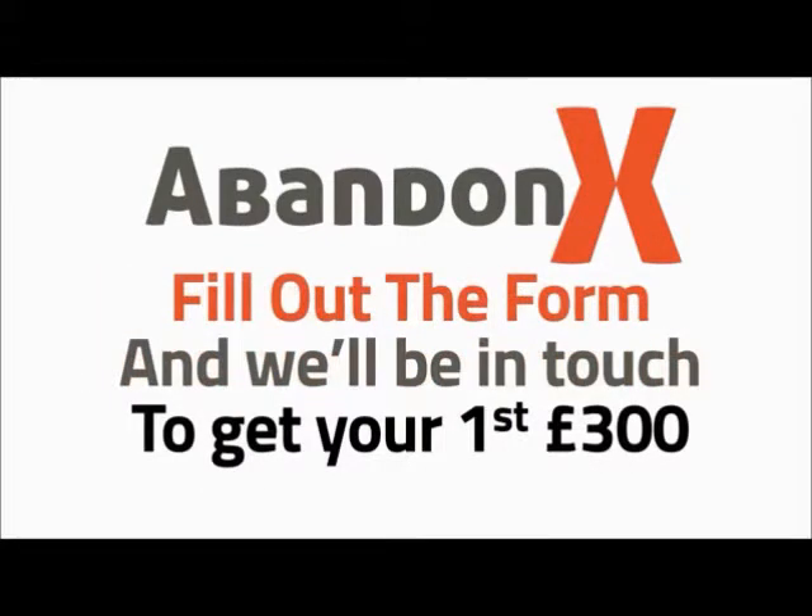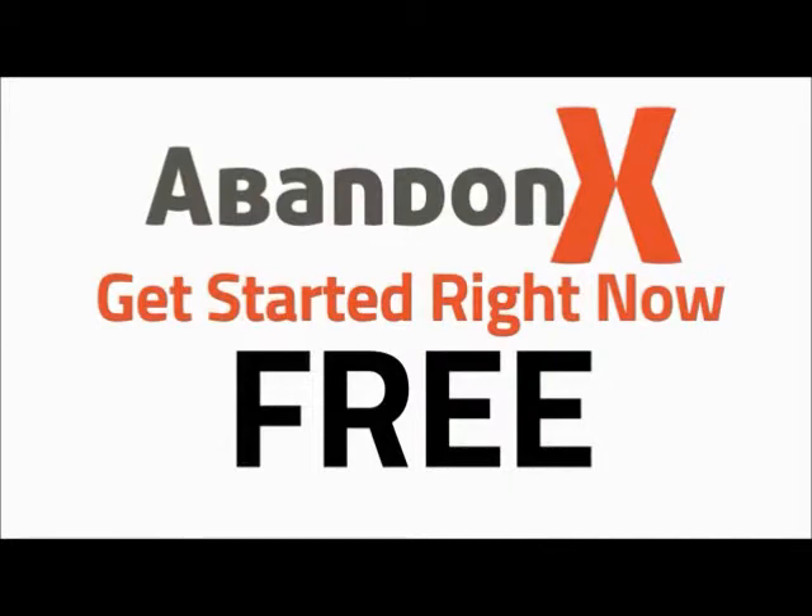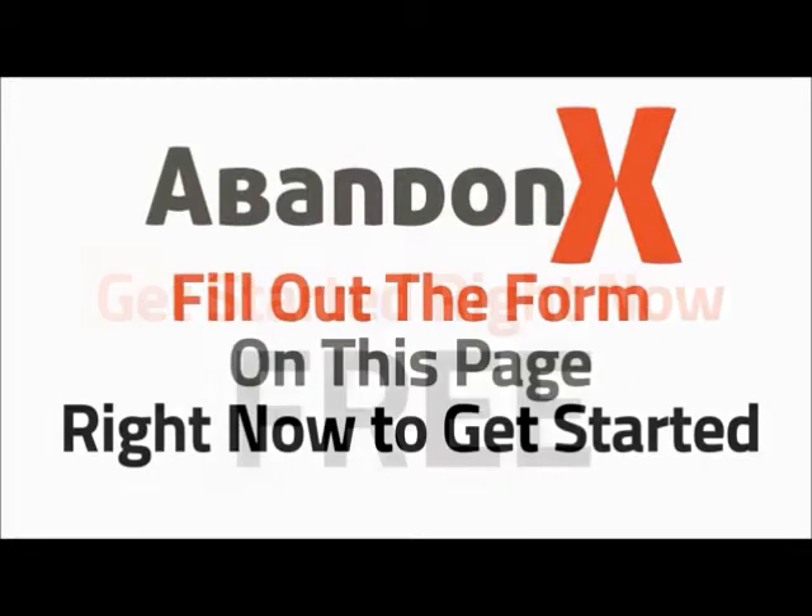Fill out the quick form on this page and our team will be in touch to get you started recovering your first £300 in lost revenue, completely free with AbandonX. Go ahead and fill out the form right now. We'll get you that secret snippet of code, set up your emails, and get your first £300 coming in for free. Go ahead and fill out the form on this page right now and we'll get you started with AbandonX.